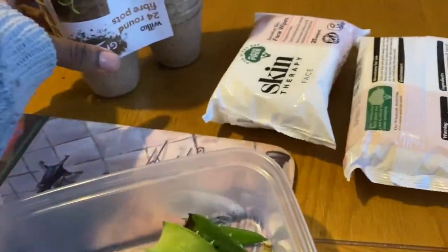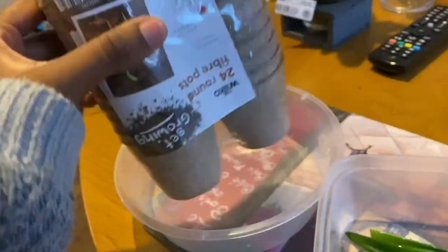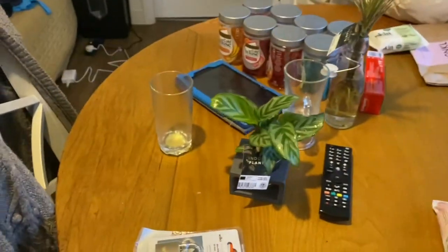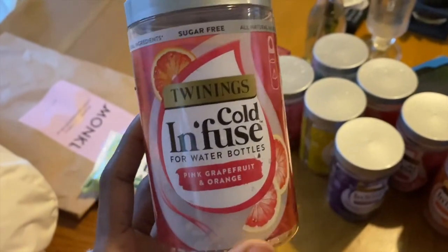We're going to pop them into these little fiber pots and stand them up — when you add water these will get wet. We've got the compost inside as well. We also got these from my mum's work which I just think are really interesting.